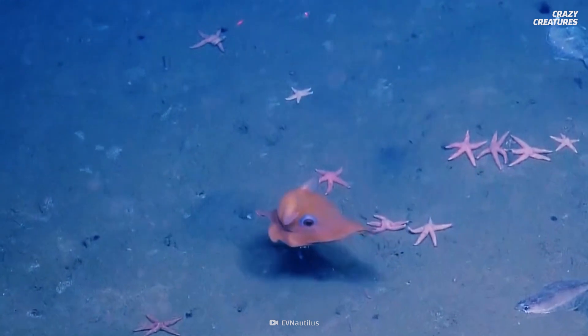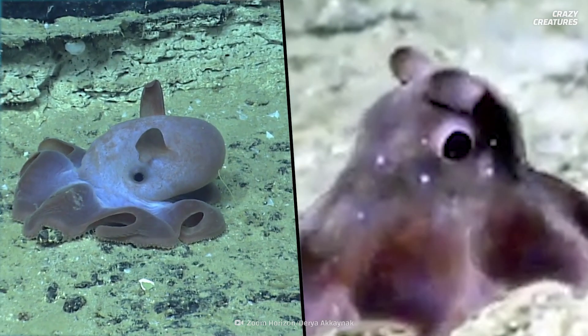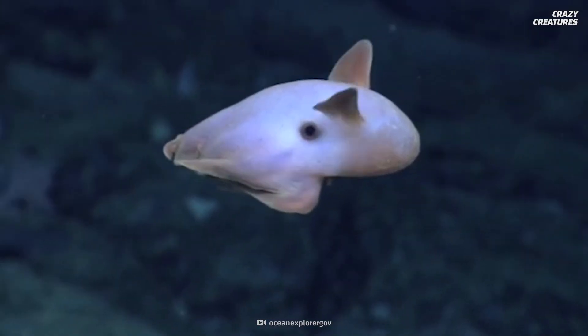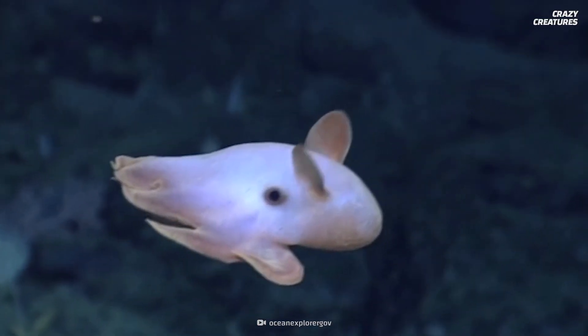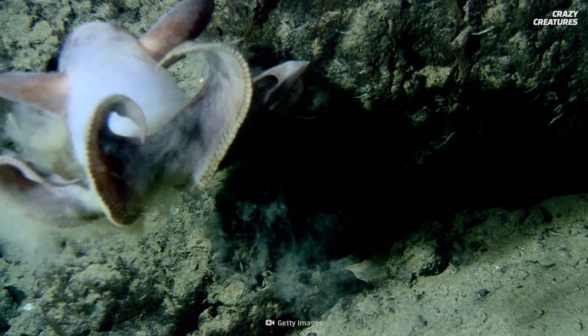Their large, manga-like eyes take up one-third of their head-like mantle. But they don't see well. In some species, their eyes don't have a lens, and their retinas are not well developed, so these Dumbos can only detect light, dark, and movement. That's probably enough to navigate the dark, sparse, and harsh environment they live in.